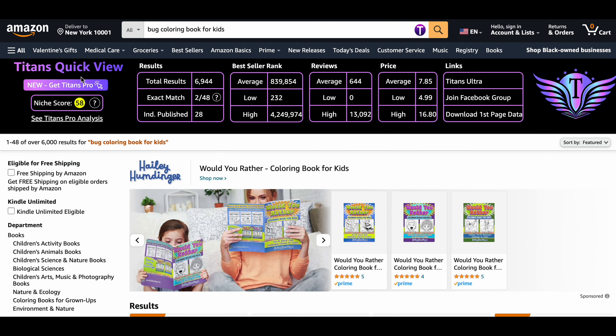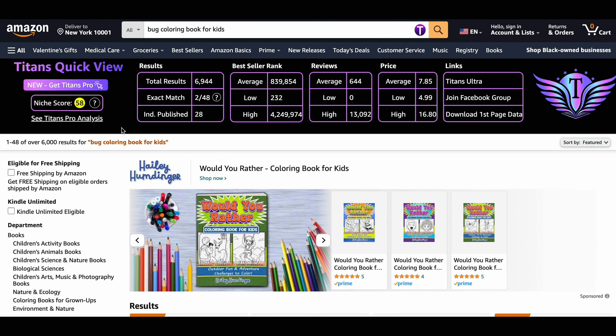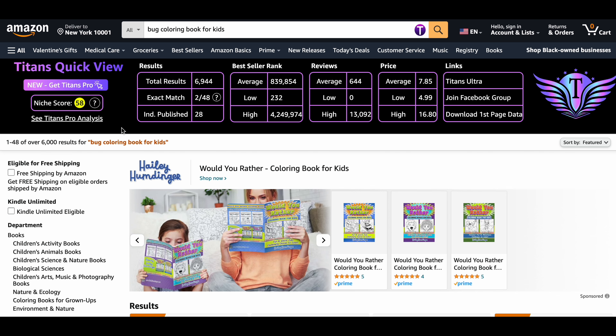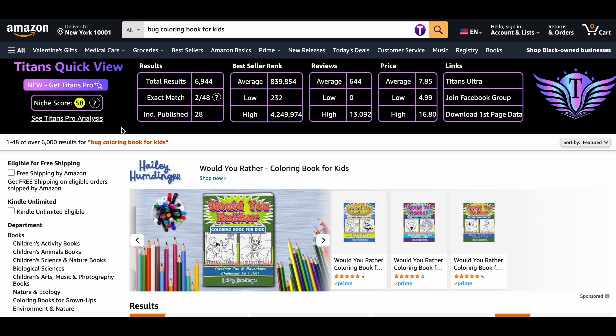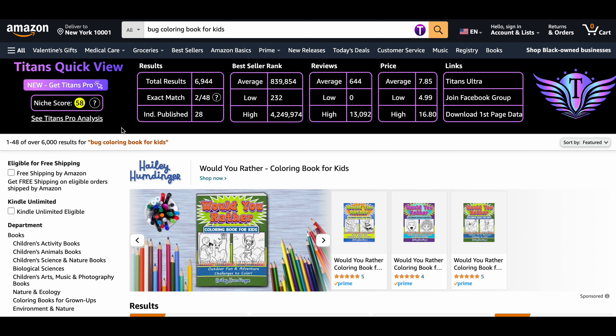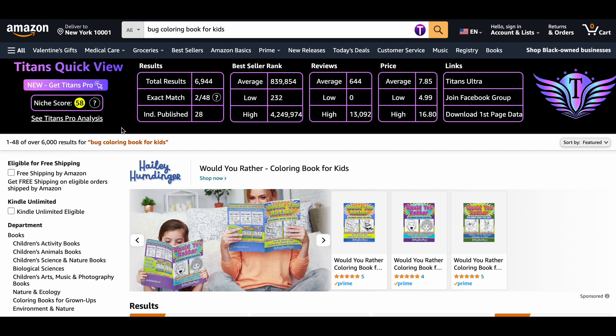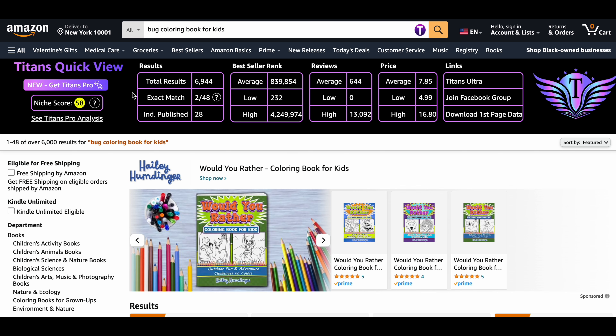Hello everyone, welcome back to my channel where I share tips and tricks on how to make money on Amazon KDP. In today's video, I will share the top highly profitable Amazon KDP niches for 2024. These top niches have high demand, low competition, and great earning potential. So without further ado, let's get started.